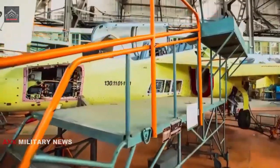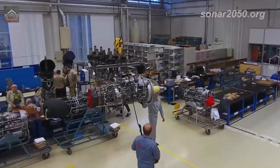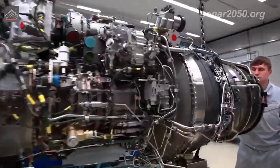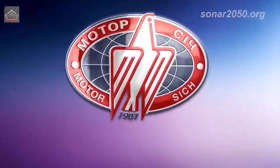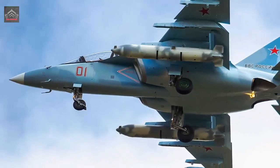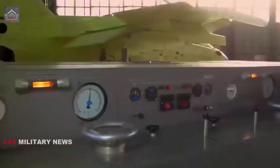The United Engine Corporation has completed work on the AI-222-25 engine import substitution. Previously, this power plant was developed in collaboration with the Ukrainian company Motorsich for the Yak-130 combat training aircraft and its Chinese counterpart, the Hongdu L-15.